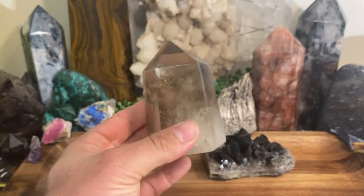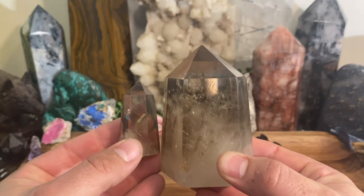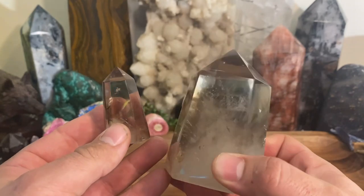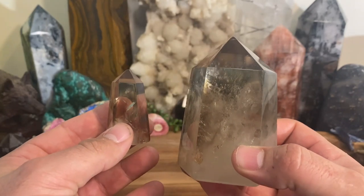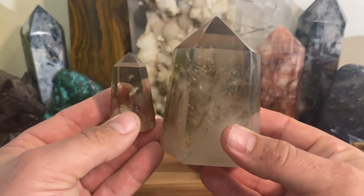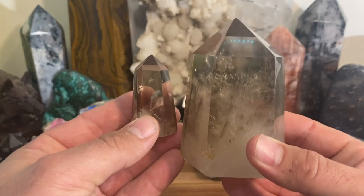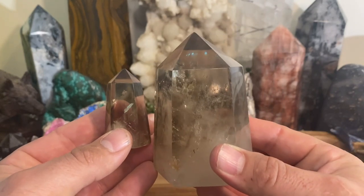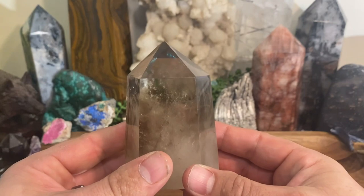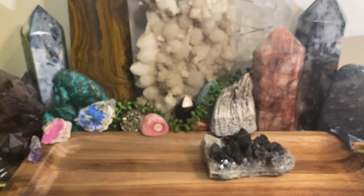This is perfect to keep in your car for road rage. You could be the nicest person in the world, and then those demons come out when you're driving. Keep a piece of smoky quartz in your car and you'll see road rage greatly diminished or non-existent. A little piece goes a long way.